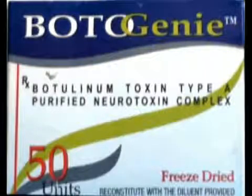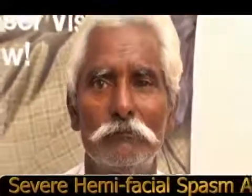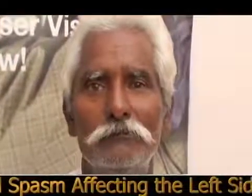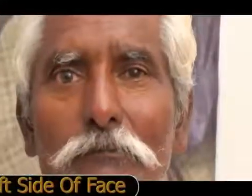This has been used by us for almost two to three years now and has given very good results. As you can see here, this patient of about 50 years of age has severe hemifacial spasm affecting the left side of the face. The spasms were very frequent, to the extent that it was difficult for him to carry out his routine tasks because of the constant irritation of the twitching movements.